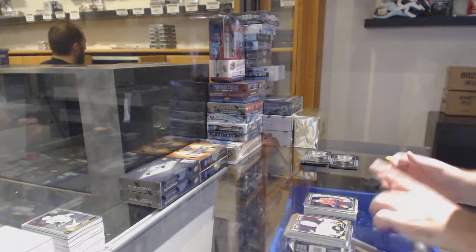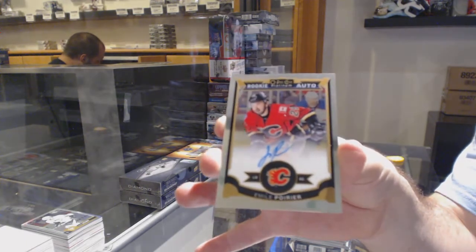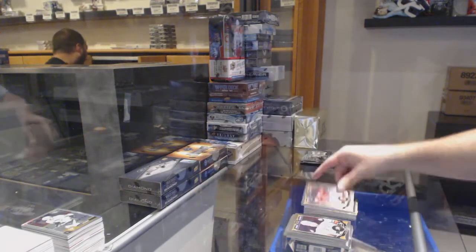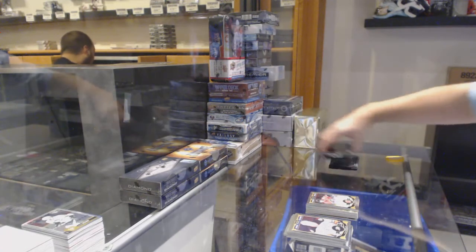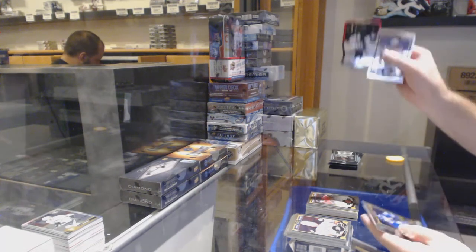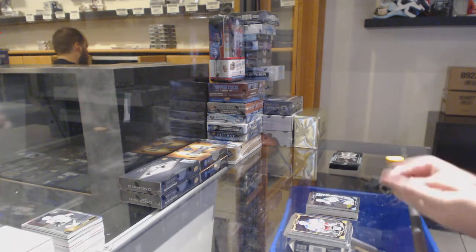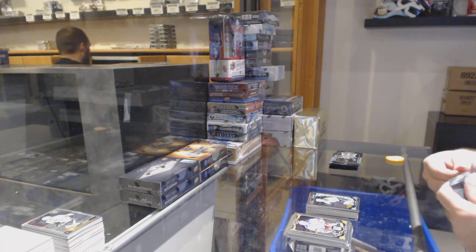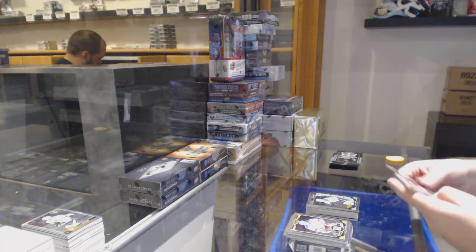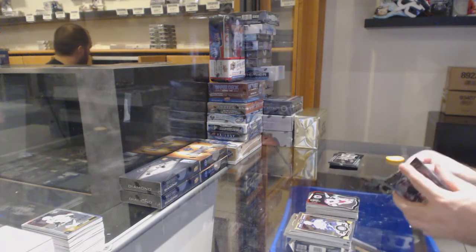We've got a rookie auto of Emil Pettersson for the Calgary Flames. We've got a Pavelski for the Sharks and a Devon Shore Marquee rookie for the Dallas Stars. Jorel Edmundson for the Colorado Avalanche team logos.